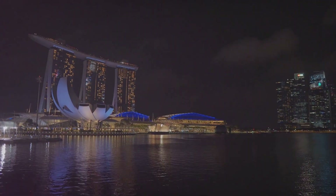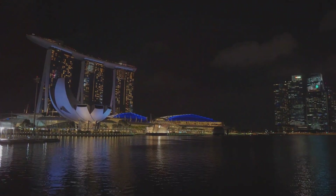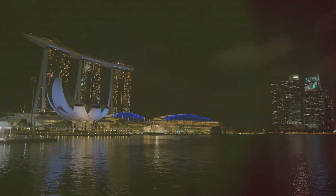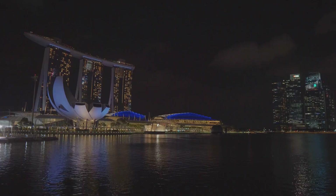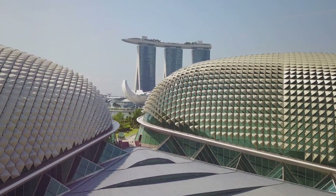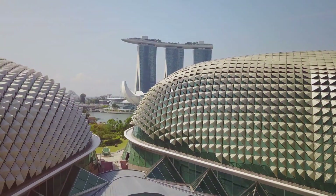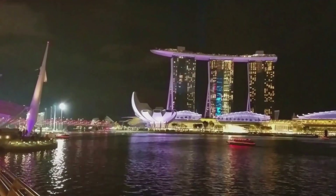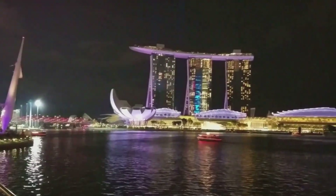And then, there's the view. When night falls, the city comes alive with lights, creating a breathtaking spectacle that's hard to put into words. Marina Bay Sands isn't just a place to visit — it's a place to experience. From the pulse of the city beneath your feet to the tranquility of the sky above, it's a journey from ground to cloud nine. Marina Bay Sands is truly a symbol of modern Singapore.